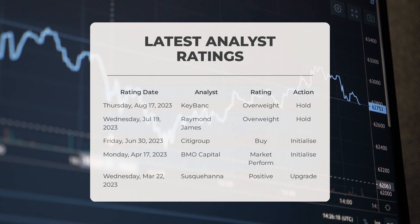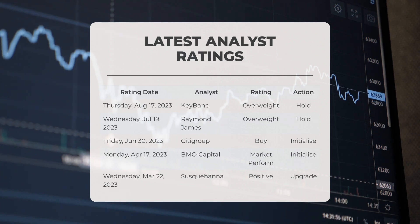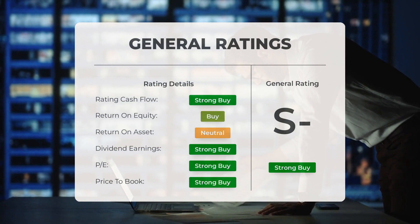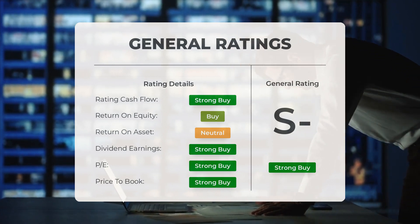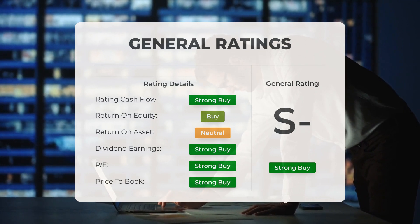BMO Capital handed ENPH a market perform grade, taking an initiate action on Monday, April 17th, 2023. Susquehanna bestowed ENPH with a positive grade, marking an upgrade action on Wednesday, March 22nd, 2023. Analysts are giving Enphase stock a strong buy rating. The P/E ratio and price-to-book of Enphase are also rated as strong buy. However, when it comes to return on investment, analysts give the stock a neutral rating.